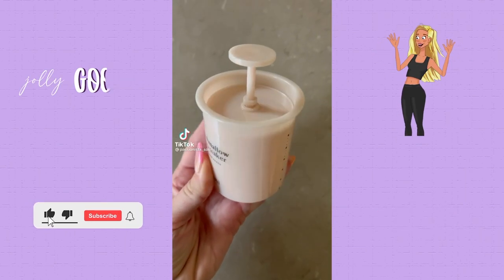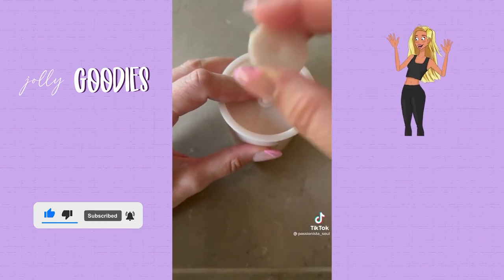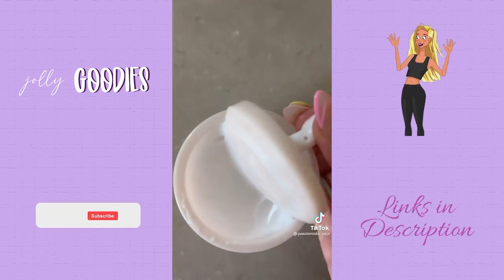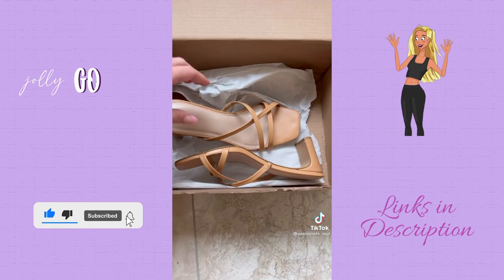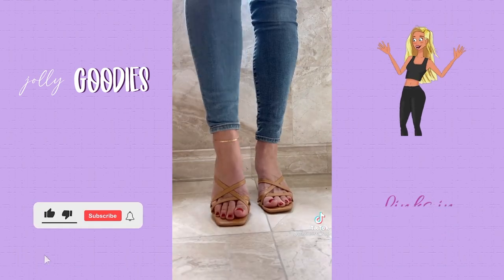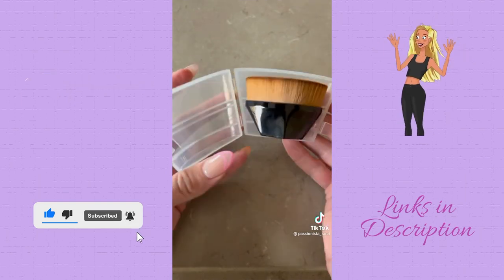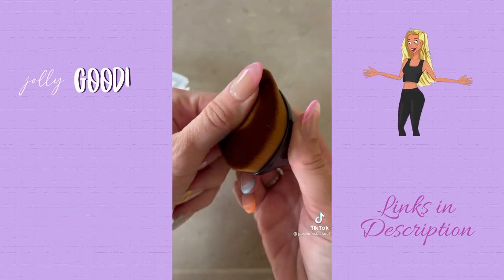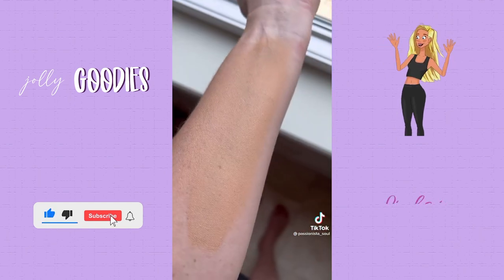TikTok made me buy it — here are some items that have gone famous over social media. With over 5,000 reviews, this little gadget turns any of your facial cleansers into a foam with a marshmallow-like texture — you can even combine two cleansers together. These sandals are a must-have for spring: so comfortable, the perfect heel height, they come in a ton of colors, and are currently on sale. This foundation brush has over 19,000 reviews, comes with a carrying case, is super soft and dense, and I have never seen my foundation look so smooth and flawless.